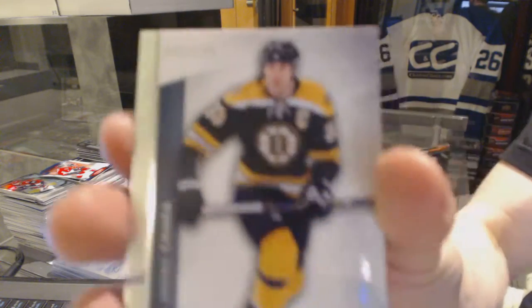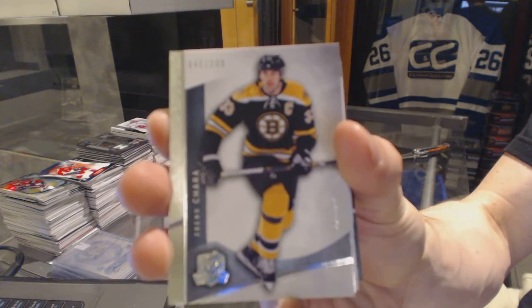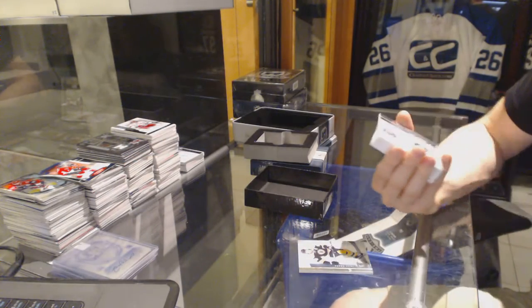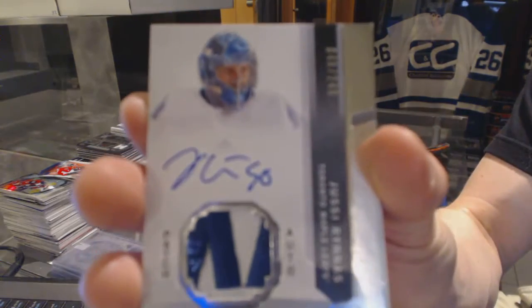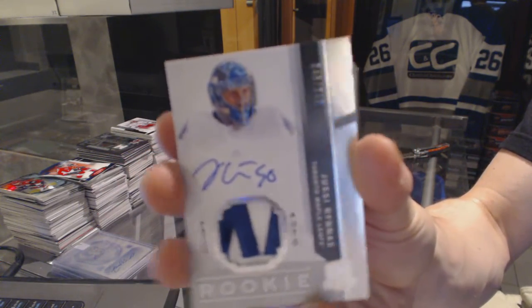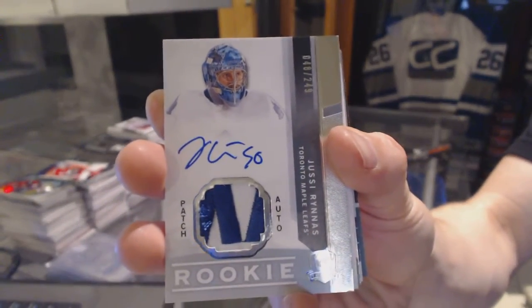Base card number 249 for the Boston Bruins, Zdeno Chara. We've got a two-color rookie patch, number 249 for the Toronto Maple Leafs, Jt Arunas.